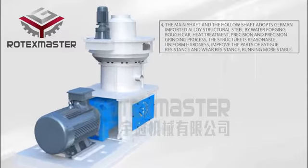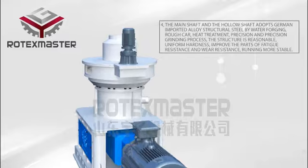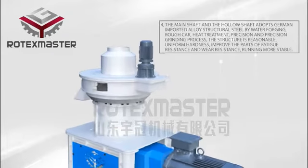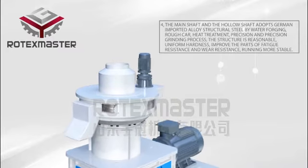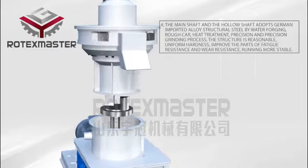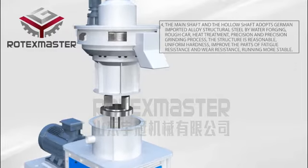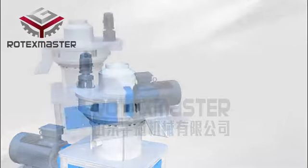Characteristic 4: The Main Shaft and Hollow Shaft adopt German imported alloy structural steel, processed by water forging, heat treatment, and precision grinding. The structure is reasonable, with uniform hardness to improve fatigue resistance and wear resistance, running more stable.